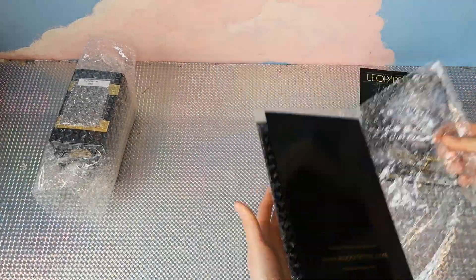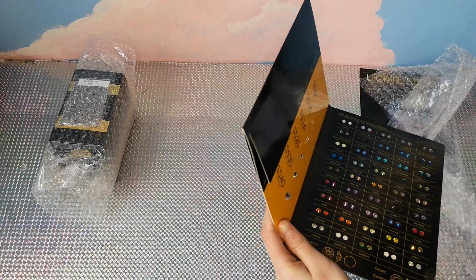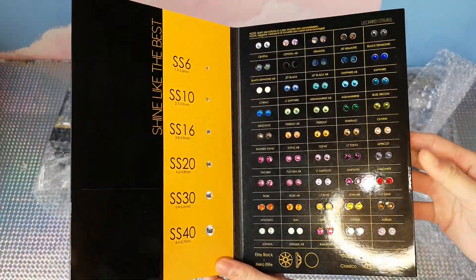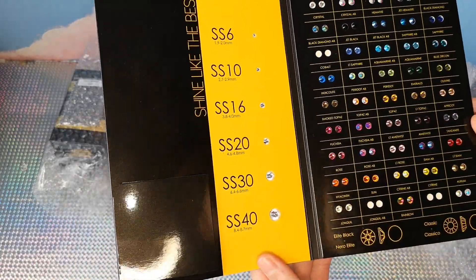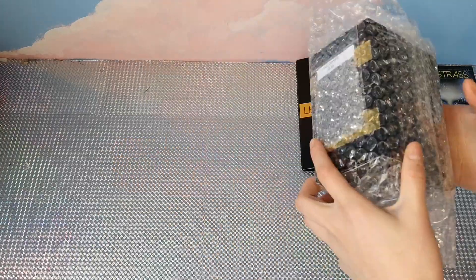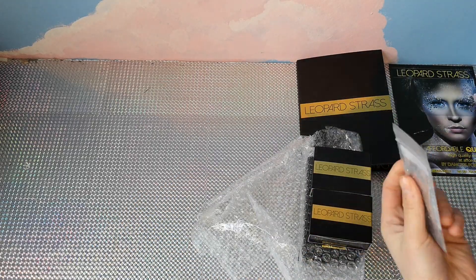One of my favorite things about this order is the packaging, which looks so professional. I ordered samples which came with a color card and some loose rhinestones which I'll show you in a moment. I also ordered two different brands of rhinestones.